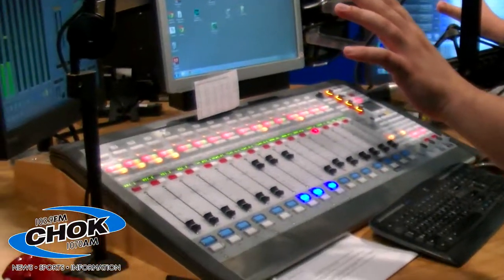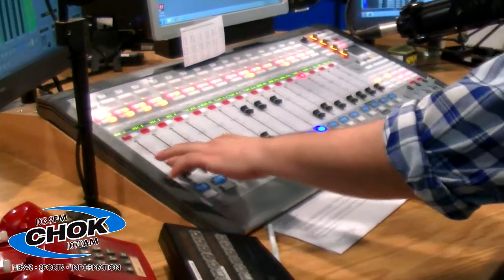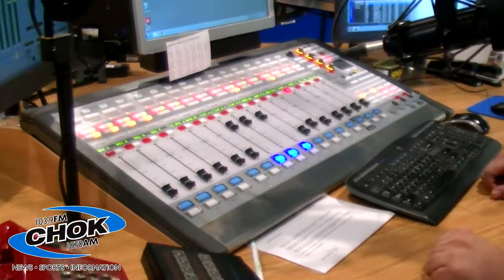Over here is Master Control. This is the console that controls all of the sound that goes out over the airwaves. All of these faders here basically control the volume of everything that goes in and out. On this screen here, this is our music playing software — a program called MediaTouch. It's all touchscreen. All of the music, commercials, and IDs that go in between will all play through here. Think of it as a sophisticated iTunes — a little easier to use, if you ask me.